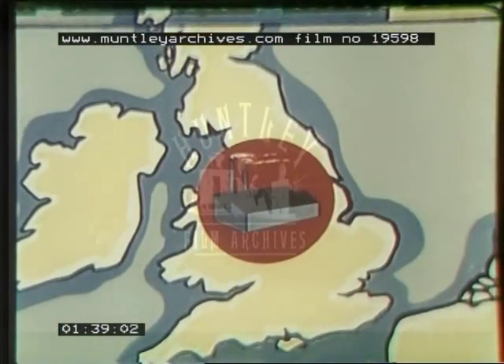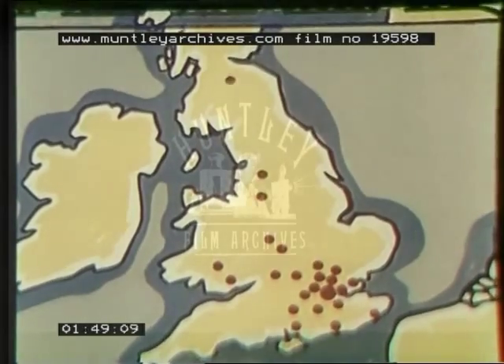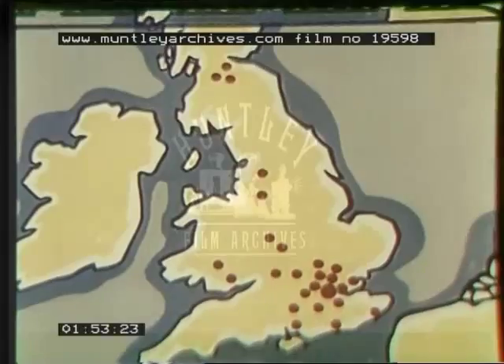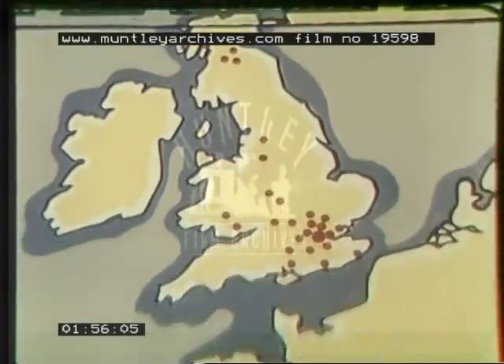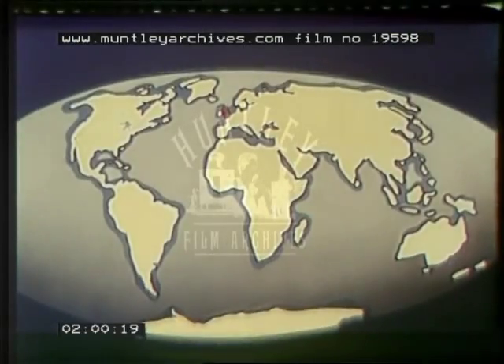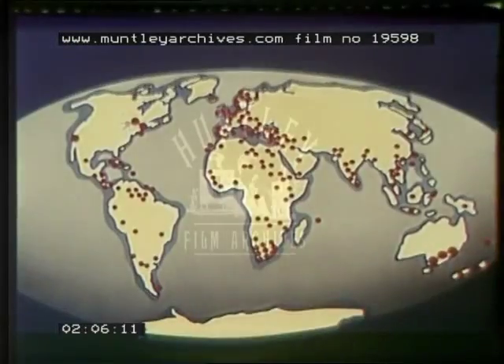Smiths make more than 3,500 different products. In Britain, there are 26 Smiths factories employing more than 25,000 people. The products of the British factories and those of Smiths Australia, Smiths Canada and Kelvin Hughes USA are handled by more than a thousand agents and distributors all over the world.